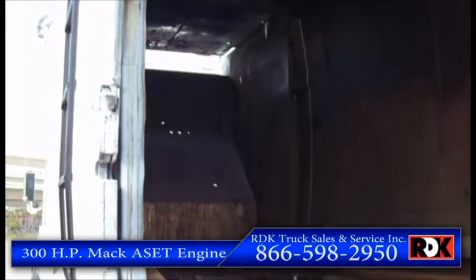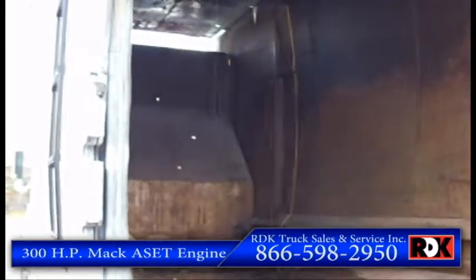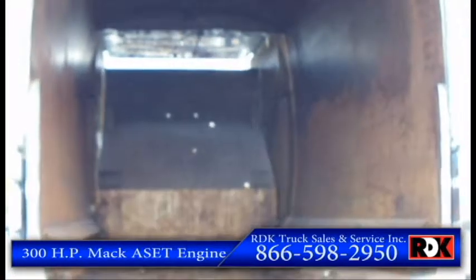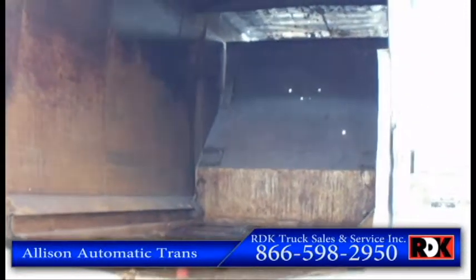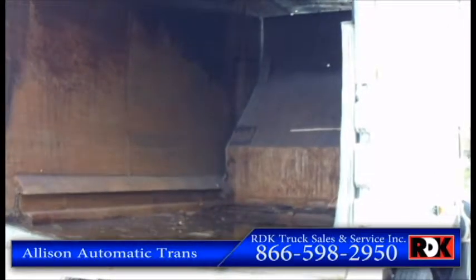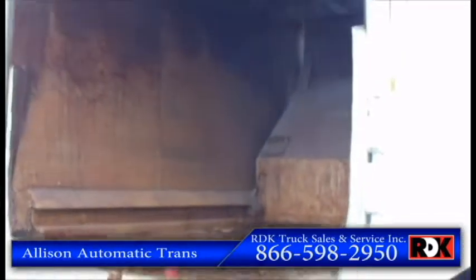It features a 300 horsepower Mack engine. Walls look good, push-out blade looks good. Give you a little demonstration. Also features an Allison automatic transmission.